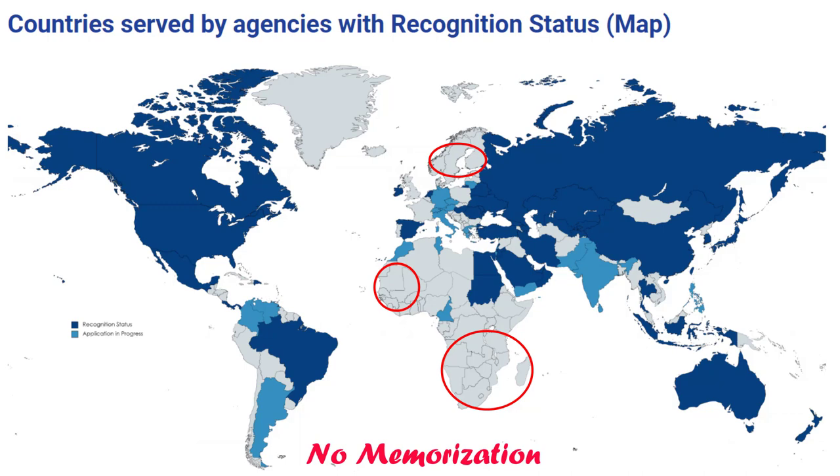So if you are in a medical school located in any of these light gray shaded countries, I would encourage you to contact your agency so that they can start the process as soon as possible, because the process of this accreditation itself takes 12 to 18 months to complete.